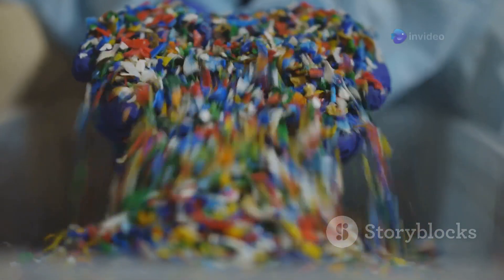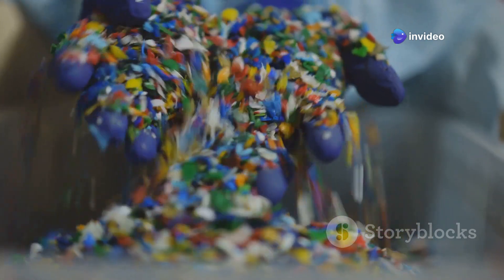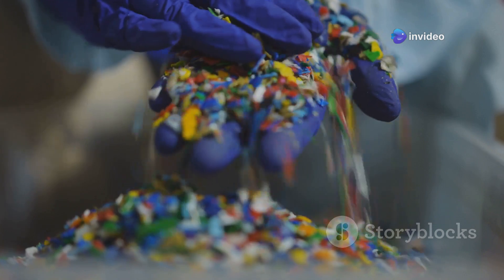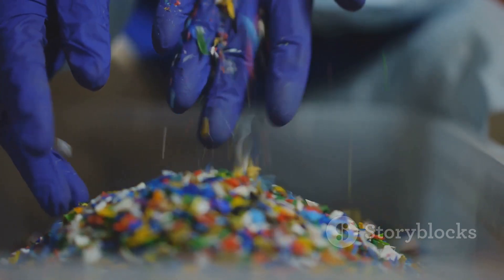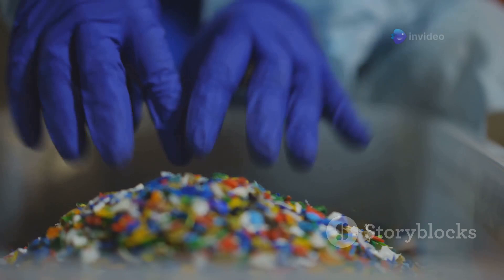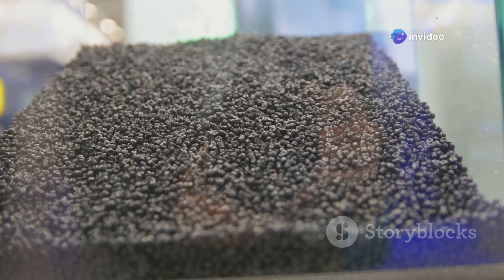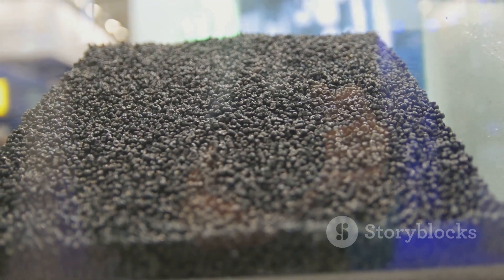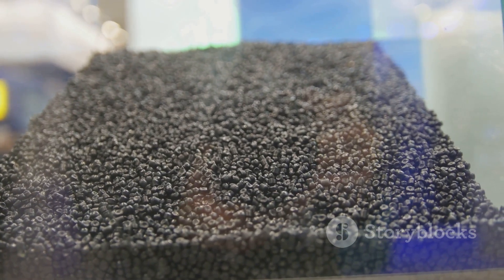LEGO bricks begin their journey as tiny plastic granules — the raw material that will eventually be transformed into the iconic building blocks loved by millions around the world. These granules look like grains of sugar but are much stronger. They are the foundation of every LEGO creation and are designed to withstand the rigors of the manufacturing process and the wear and tear of playtime.